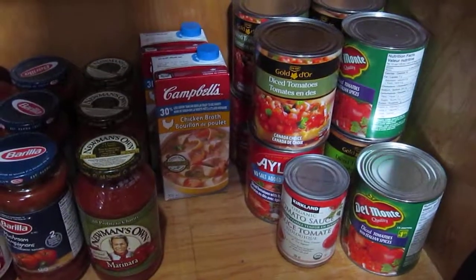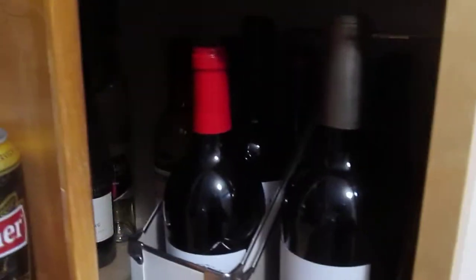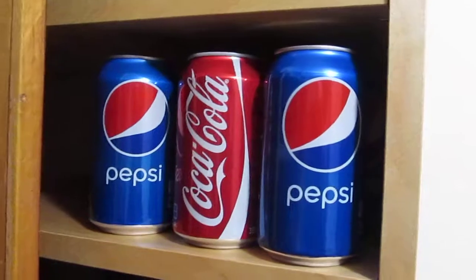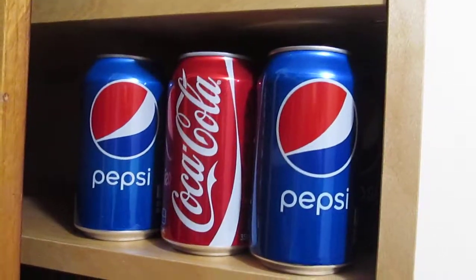We've even got some chicken broth soup. And over here, we've got our drinks which is like Perrier water. And then we have some wine just for when the family's over. And then we have mostly Pepsi and one Coke bottle or can.